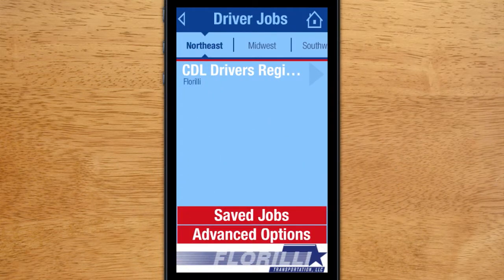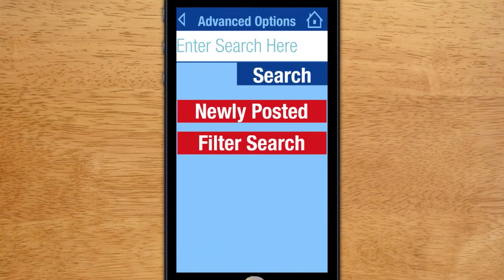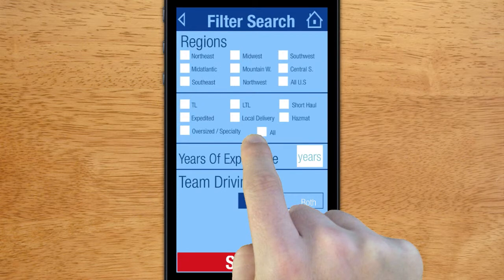A cool feature is that you can search through the jobs that have been posted by the companies. You can search by the search tool, newly posted jobs, and through the advanced search tool.